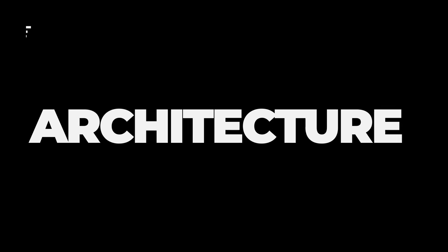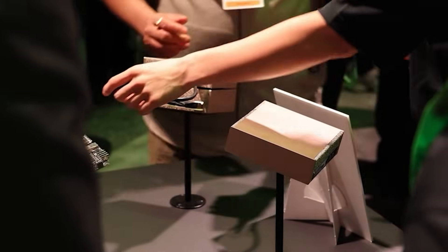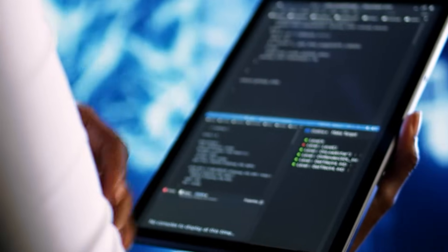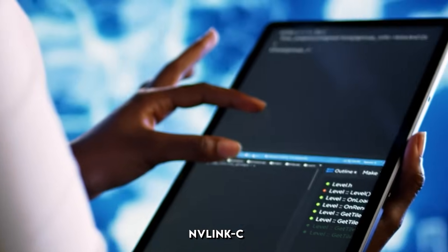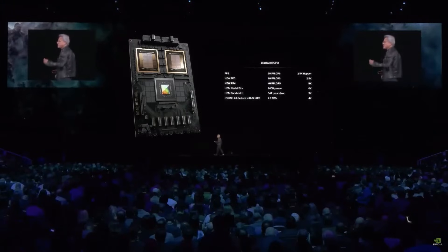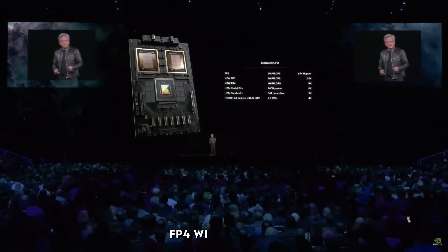Architecture is where the Spark truly shines. The Grace Blackwell setup integrates a 20-core ARM CPU with the GPU via NVLink C2C, creating a unified memory pool — no separate VRAM drama — perfect for massive AI models that won't fit on a standard GPU. The GPU's 5th-generation Tensor Cores handle 4-bit floating point with sparsity, optimizing for sparse models like MoE. Think Qwen 3's MoE variants running smoother than butter.